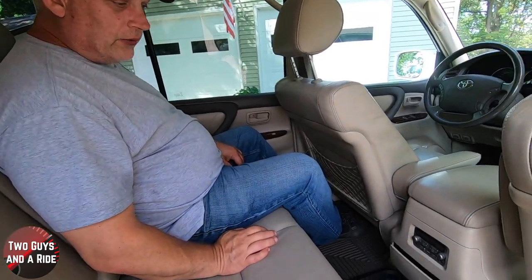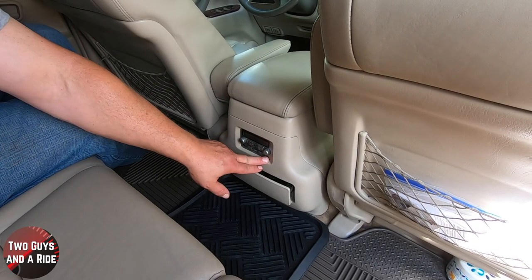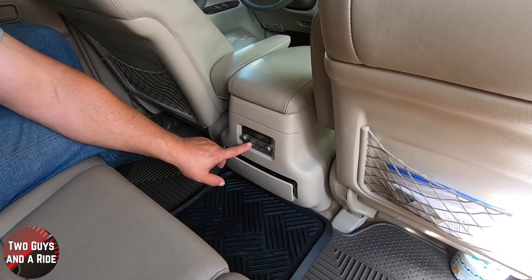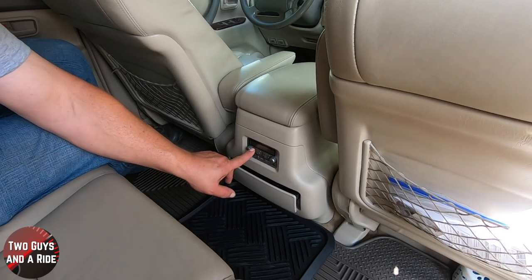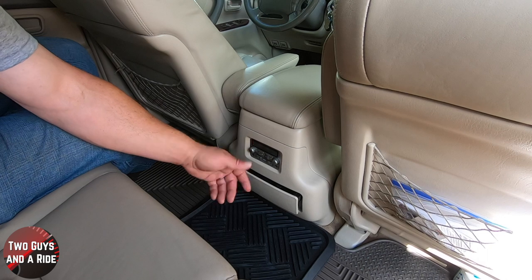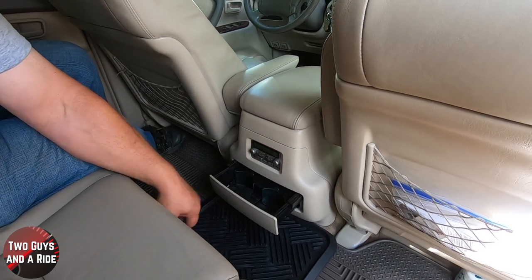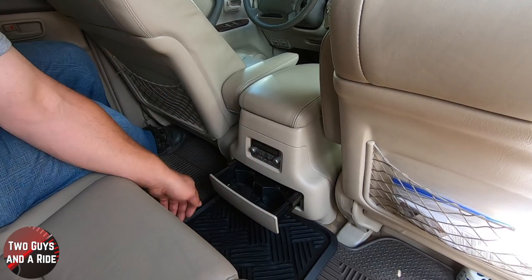Starting at the second row center console: one of the interesting features is the audio system for rear passengers. They have two headphone jacks, two volume adjusters, and you can turn the whole thing on and off, switch sources, change the radio station or CD track, and even change discs. Then back here there's a pull-out cup holder of ample size with a physical side to it.